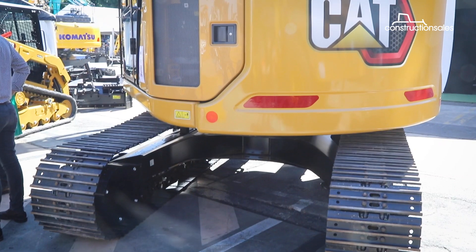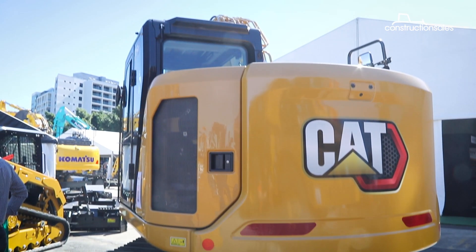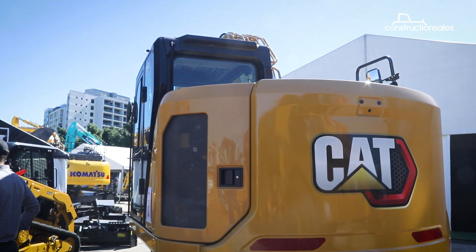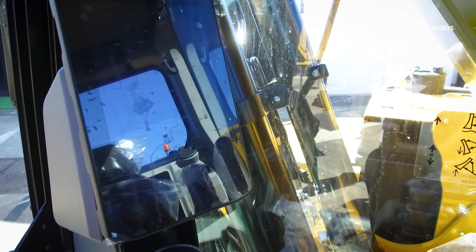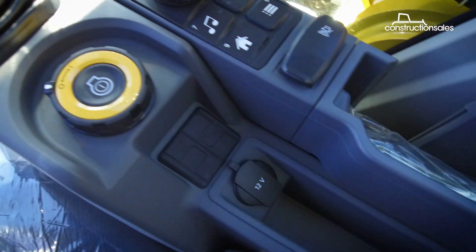The 315 GC weighs about 16 tonnes and features Caterpillar's next-gen components launched in 2018, including an automotive-style interior, start-stop push-button, and jog dial.